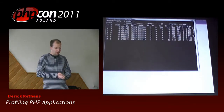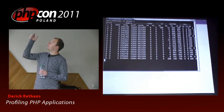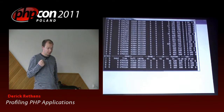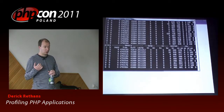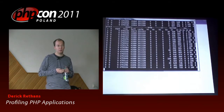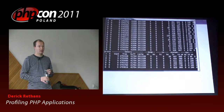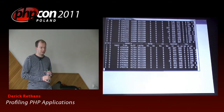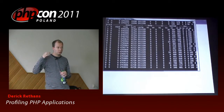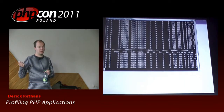VMStat shows quite a bit of output. The last four columns under the CPU header are what I want to focus on. There's US for usage, SI for system, ID for idle, and WA for wait. Usage stands for CPU time spent in a process — meaning Apache, database, PHP, or things like that. SI is time spent in the kernel, such as allocating network buffers. WA means wait — I'm waiting for I/O to be done, network traffic, reading from disk. And ID is idle, meaning this many percent my machine is doing nothing.